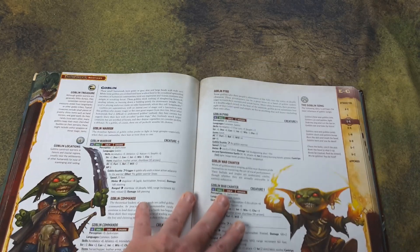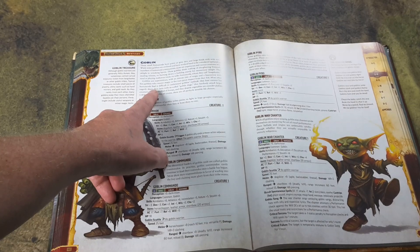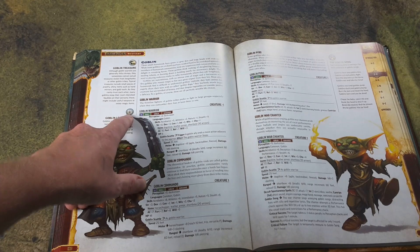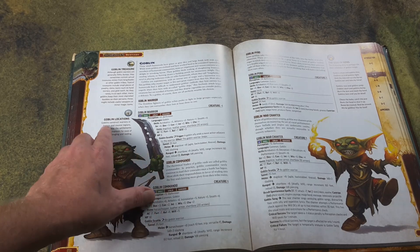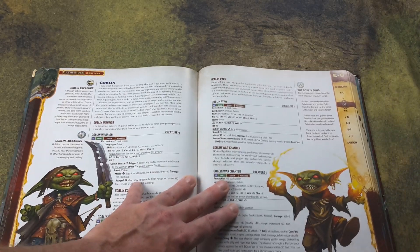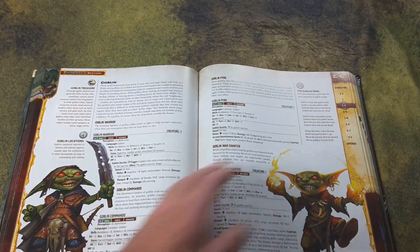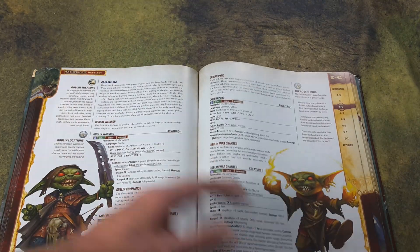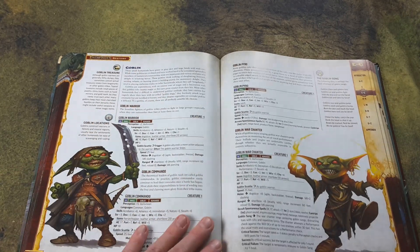Let's take a look at a couple of entries. The way they're laid out, you've got your basic background description at the top, sidebars of information, and there is icon coding here — like a treasure icon and a location icon. The sidebars, which all creatures have, give some interesting tidbits about them. Usually each creature is listed on one or two pages, depending on how many subtypes of that creature there are.